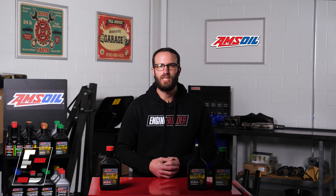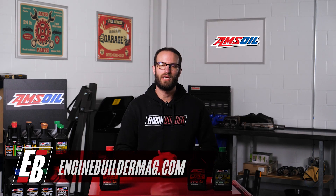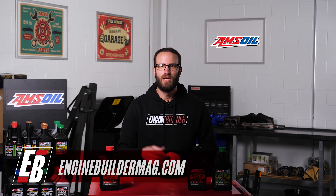Well, that does it for this episode of AMSOIL Garage. Please like, comment, and subscribe if you haven't already. We hope to see you on the next episode. Thanks for watching.